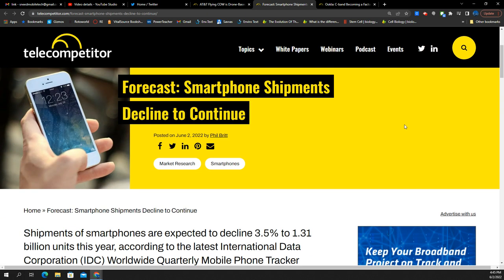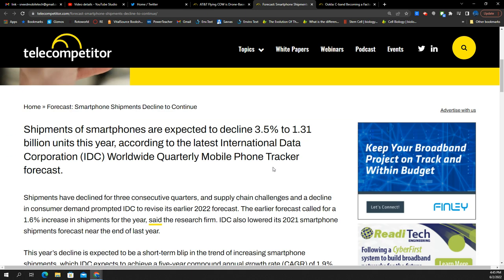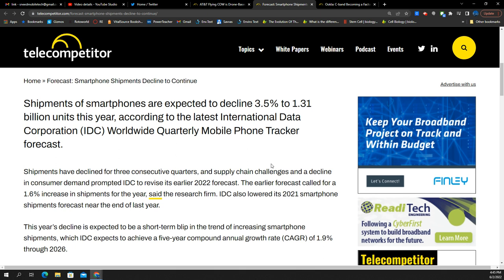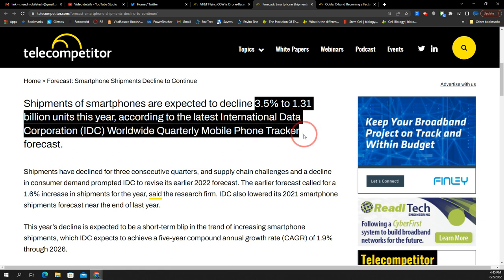Next up is a forecast article — link is in the description. Smartphone shipments are expected to decline 3.5% to 1.31 billion units this year, according to the International Data Corporation Worldwide Quarterly Mobile Phone Tracker forecast. A decline of 3.5% probably means that people are not upgrading their phones as frequently.